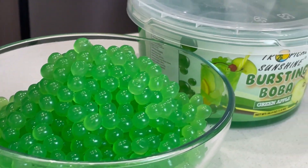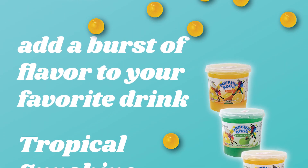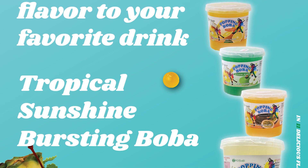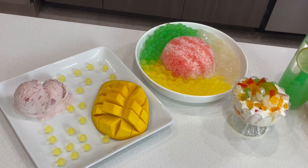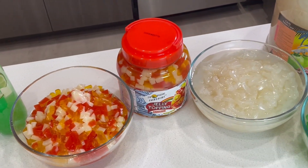Popping boba, or bursting boba, are colorful small balls with a thin skin made from seaweed extract, filled with juice inside that bursts when you bite into them. Use popping boba along with or instead of traditional boba. We hope this video has been a helpful introduction to boba add-ins — enjoy!